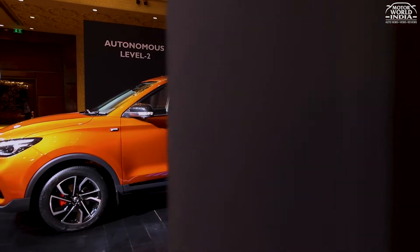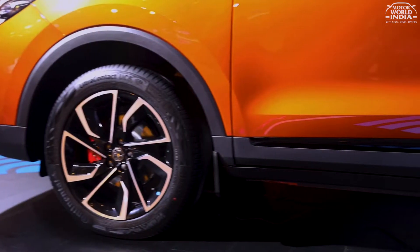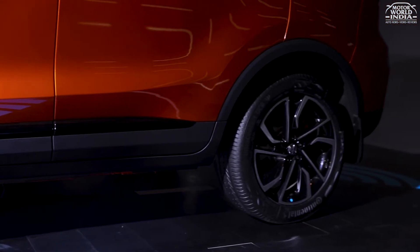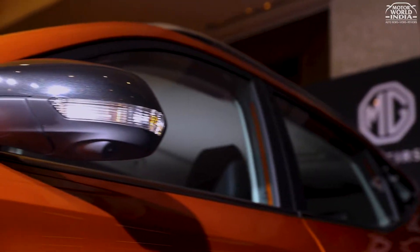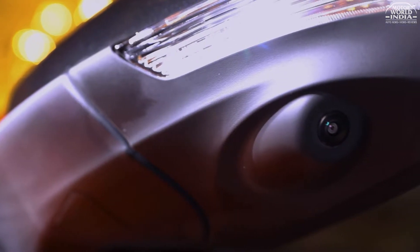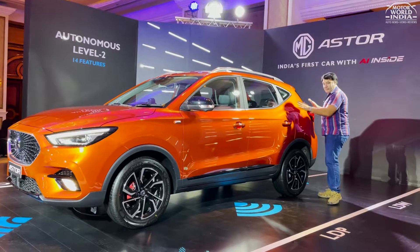Moving to the sides. You get a Brit logo — MG comes from the UK, and this is the Brit logo you have seen on the Gloster and Hector. You get nice dual-colored alloys and red brake calipers, which again give a sporty look. You also get a fiber insert and black housing wing mirrors with LED. The side profile is quite sharp, with a sharp waistline that gives a nice, spacious look.